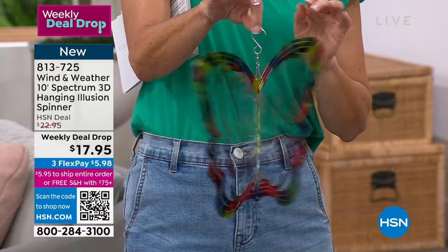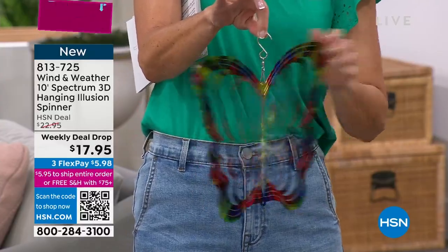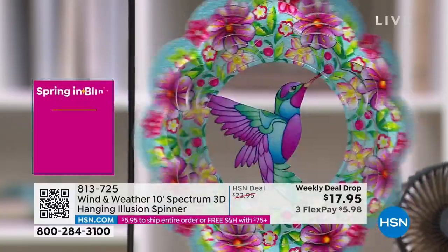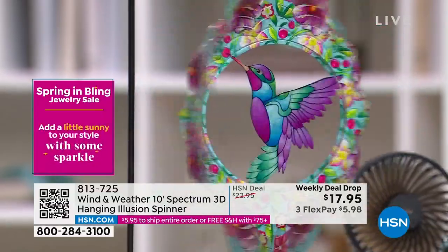I love giving these as gifts because we all know you might have a good friend, a sister, or your mother that loves cardinals, butterflies, or hummingbirds — so they can be very personal. We have Easter coming up, Mother's Day, even teacher's gifts for the end of the year at this price point.